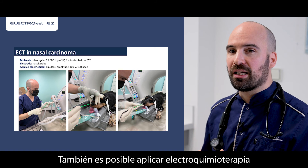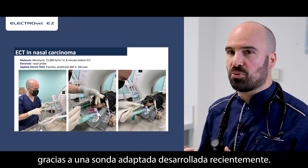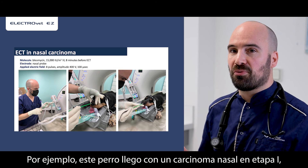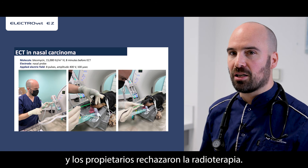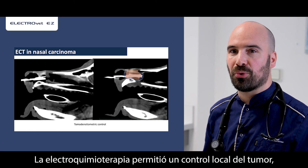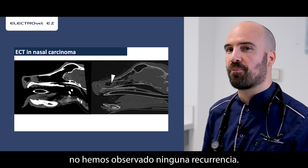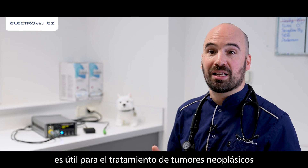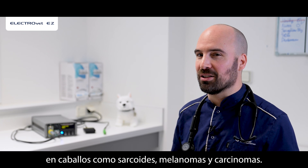Electrochemotherapy can also be applied in nasal cavity carcinomas in dogs thanks to an adaptive probe recently developed. For example, this dog was presented for stage 1 nasal carcinoma and radiation therapy was declined by the owner. Electrochemotherapy allowed local control of the tumor and more than one year after the treatment, we have not observed any recurrence. Moreover, electrochemotherapy is useful to manage neoplastic tumors in horses like sarcoids, melanomas and carcinomas.